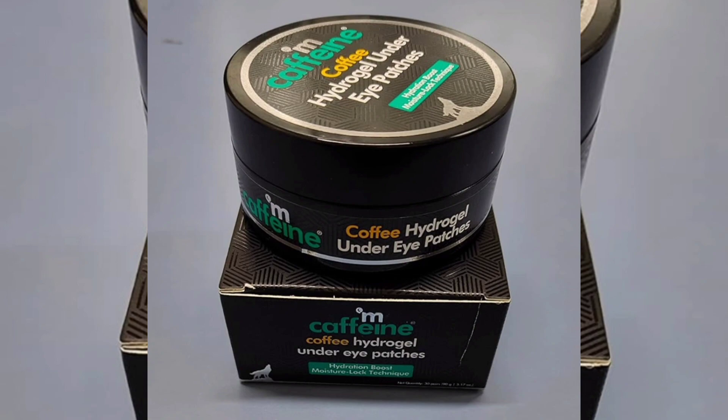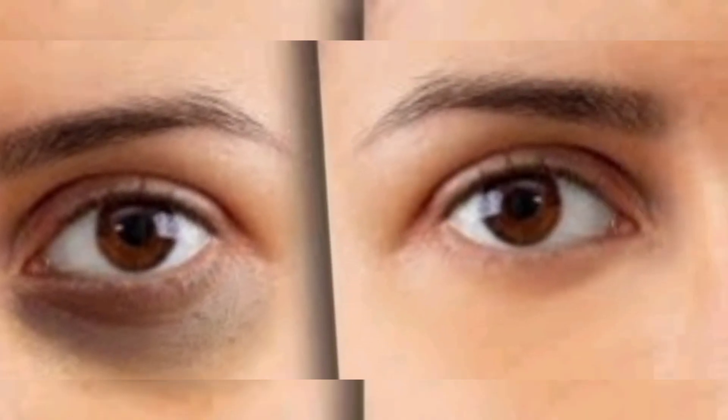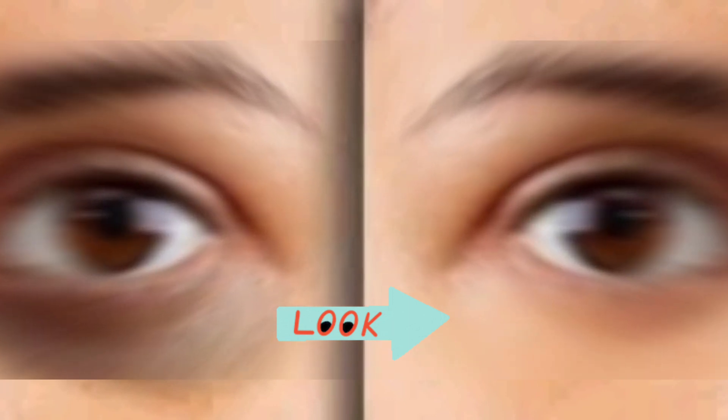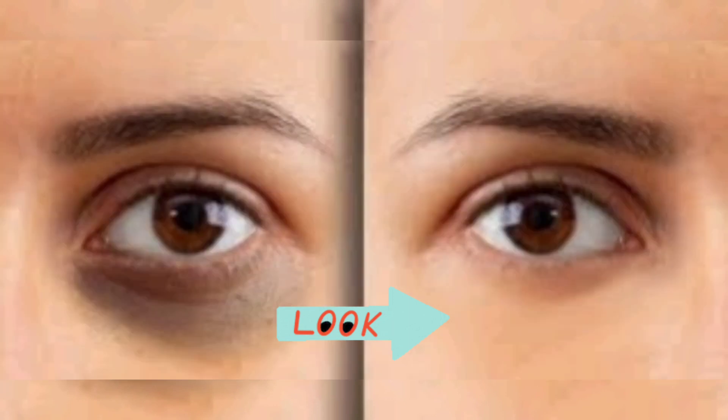This brand has eye patches and a great result. If you have wrinkles, dark circles, puffiness, etc., it is very healthy. You can use it in a regular routine for two months and you can see the difference.